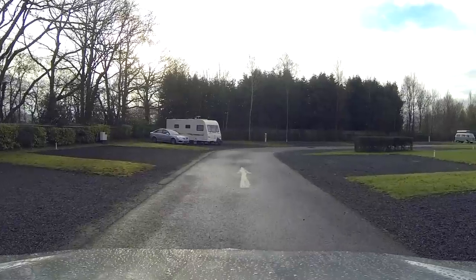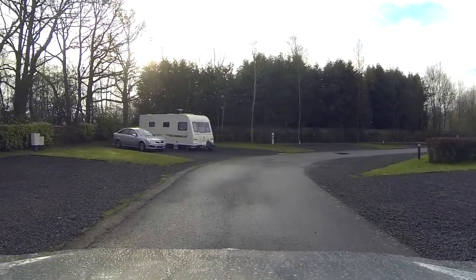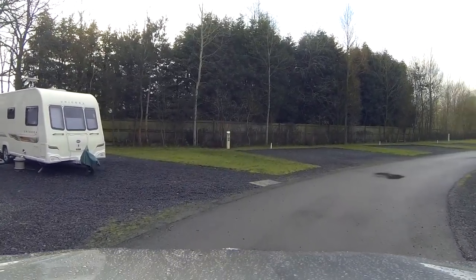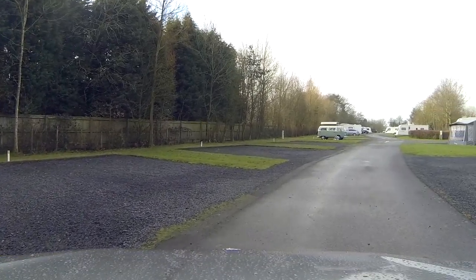As we carry on round you'll see that each pitch is quite wide enough for you to store your car, the caravan and the awning and have enough space to put those side by side. The ground is quite firm but we had no issues with standard pegs when pegging out the awning.